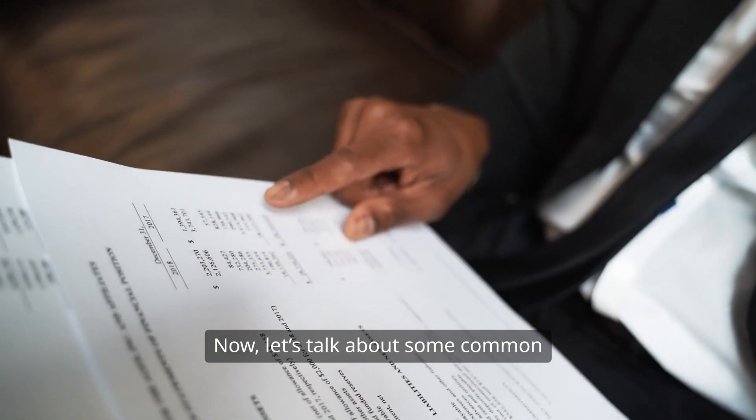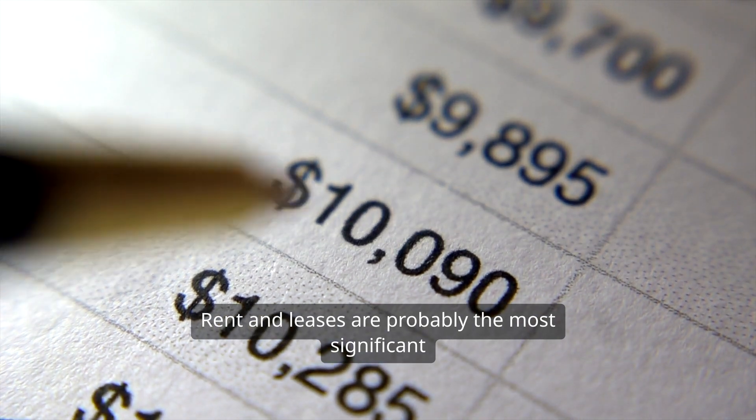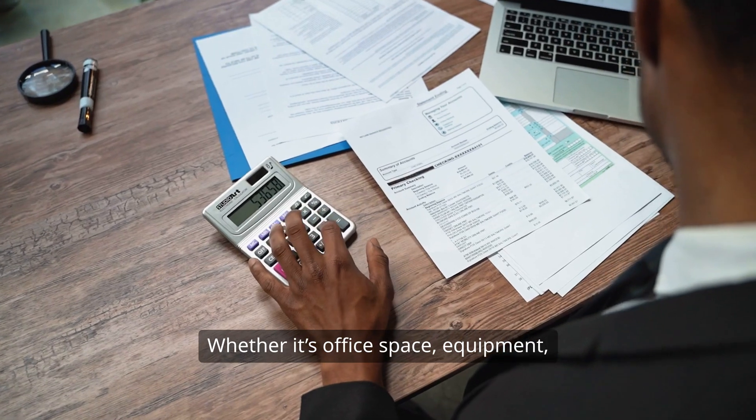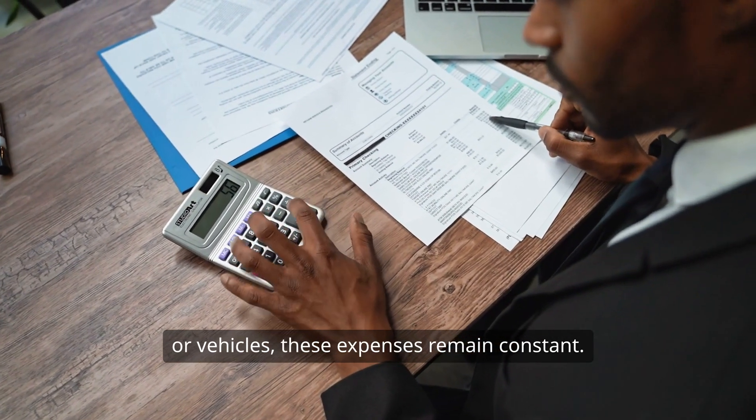Now, let's talk about some common examples of fixed costs. Rent and leases are probably the most significant fixed costs for many businesses. Whether it's office space, equipment, or vehicles, these expenses remain constant.